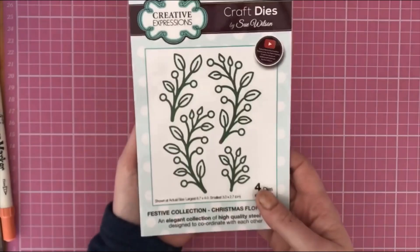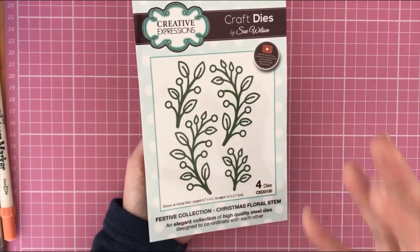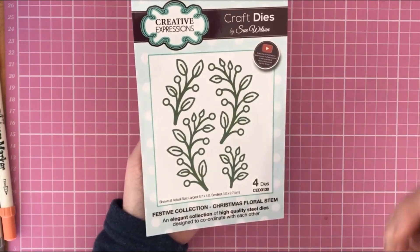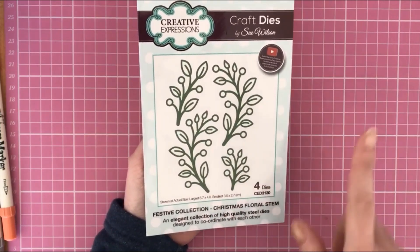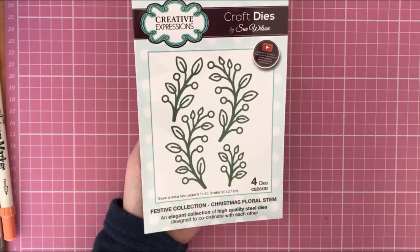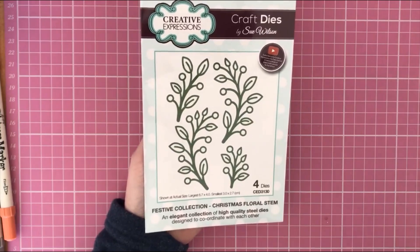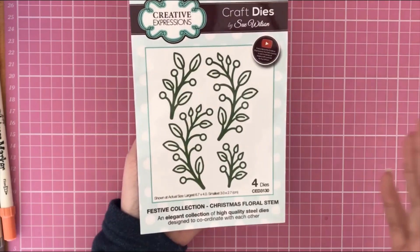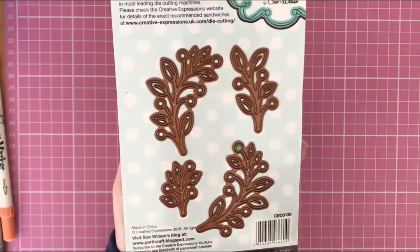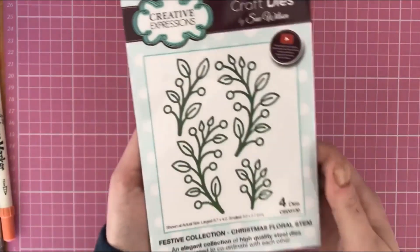The first item I got is this Creative Expressions die set by Sue Wilson. I've taken them out of the plastic packaging so it's not too shiny on camera. These are brand new items. It's the Festive Collection Christmas Floral Stem — four dies in the pack. Although it's Christmas-themed, it can easily be used for everyday cards; leaves and stems are perfect for any floral-themed project. I paid two pounds twenty-five for this, and the recommended retail price is at least nine ninety-nine.